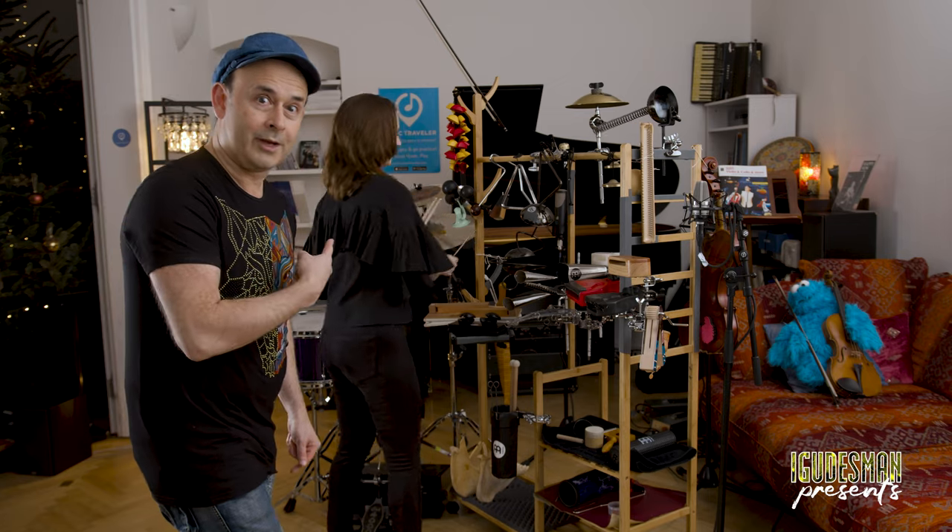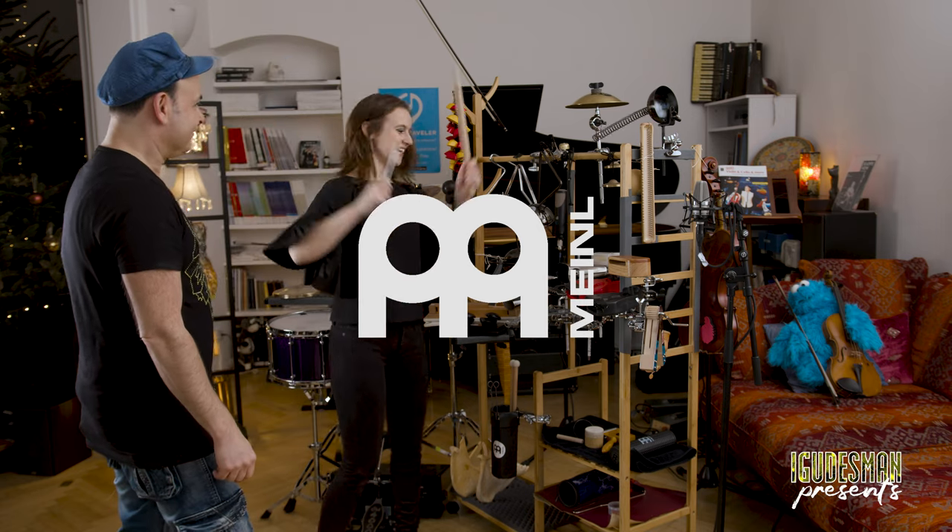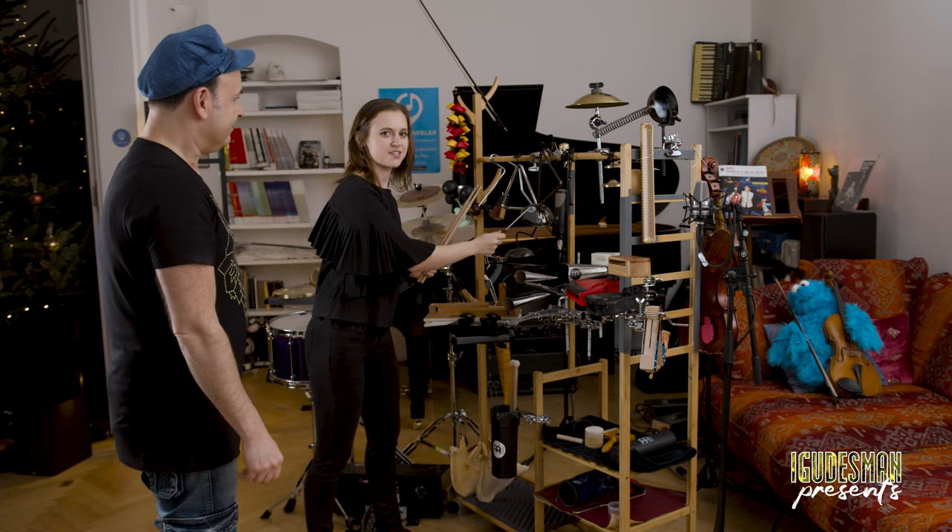The bowl, spring — Meinl percussion, Meinl percussion. And then we have the water instruments, which are my favorite.